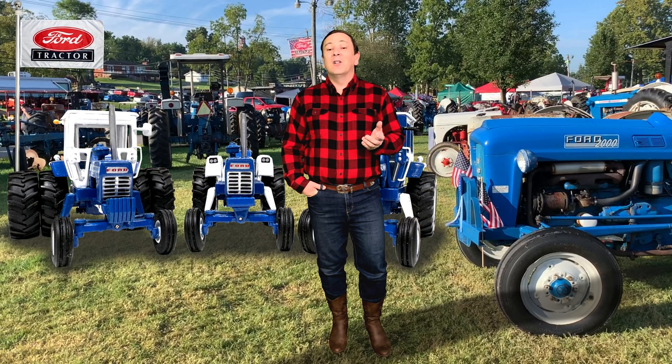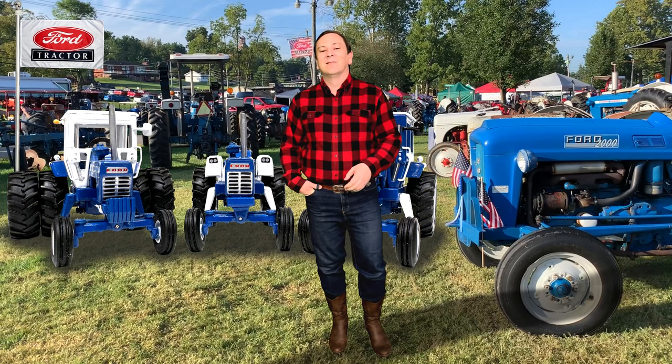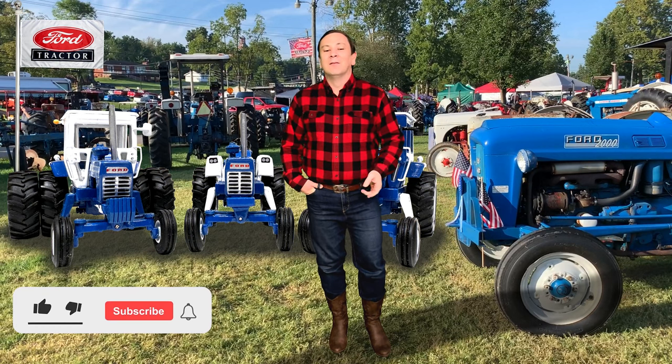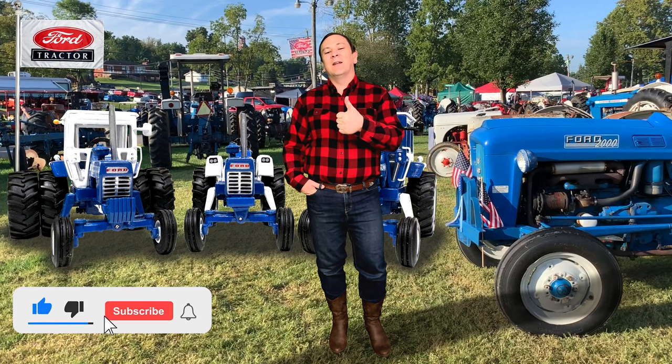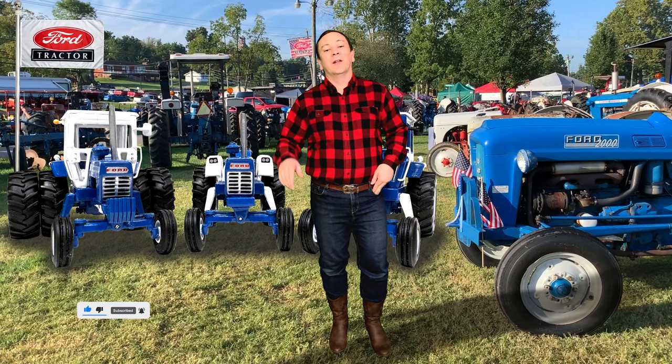The first Fordson tractor rolled off the line in 1917. Thanks for watching, everyone. Please go ahead and smash that like button, subscribe to the channel, and I'll be back soon with another video.